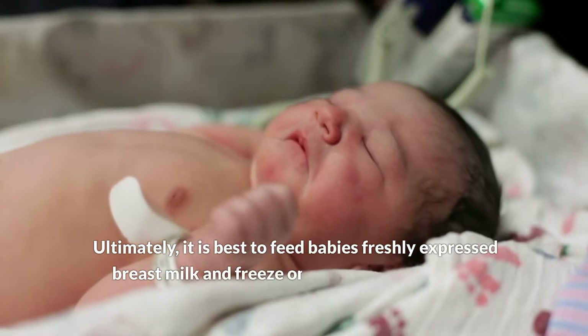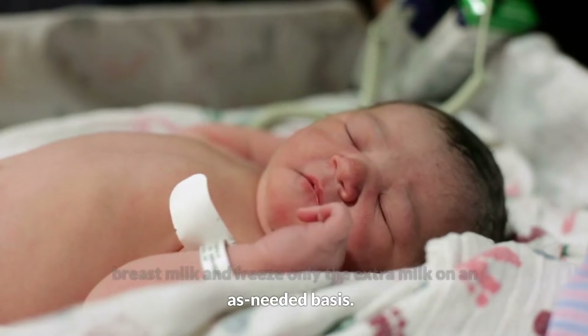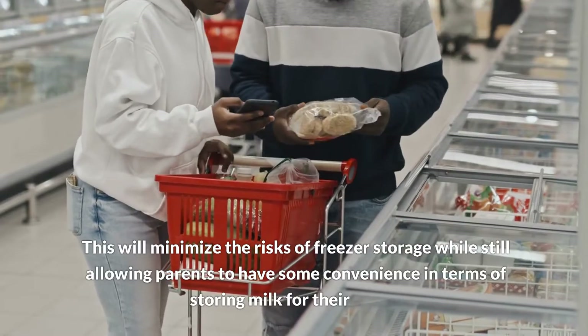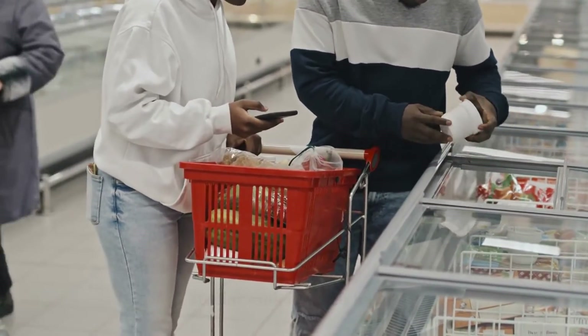Ultimately, it is best to feed babies freshly expressed breast milk and freeze only the extra milk on an as-needed basis. This will minimize the risks of freezer storage while still allowing parents to have some convenience in terms of storing milk for their baby.